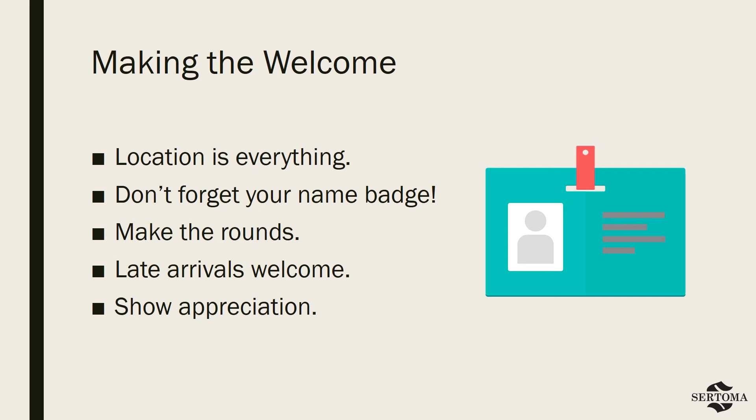Now, a note on those latecomers. You want to make sure that you give them that same welcoming experience when possible. As such, a committee member should remain near the entrance to greet anyone who arrives after the start of the meeting. Keep in mind, most people are late for a reason. It may have required extra effort for them to come. So let's show them grace and appreciation for being there with us on that day.